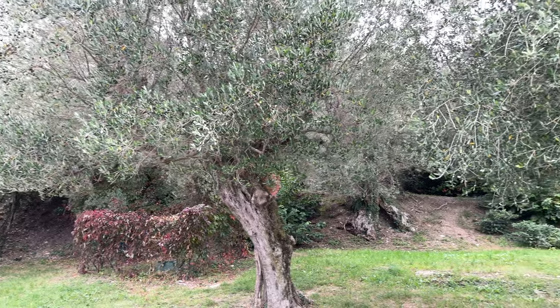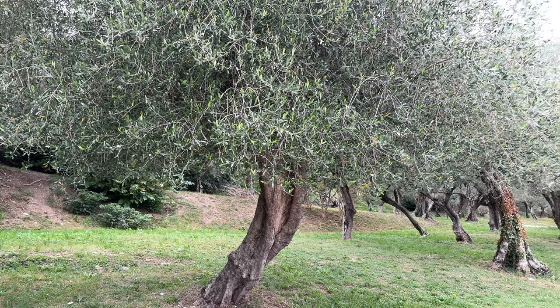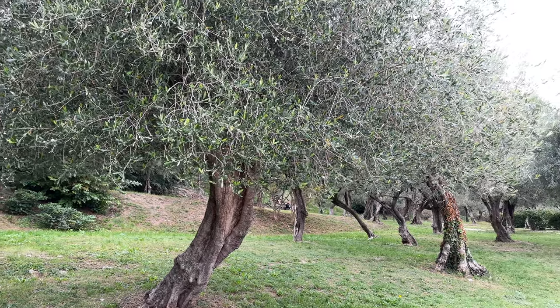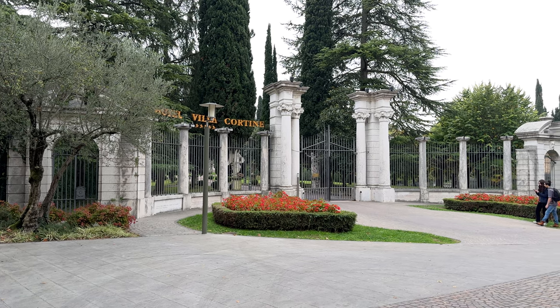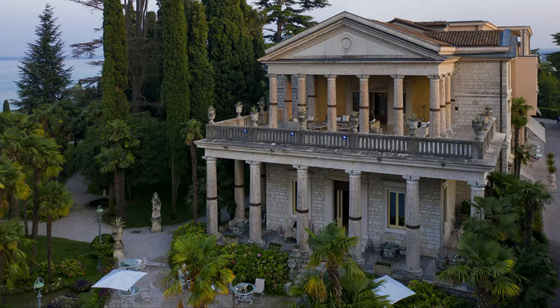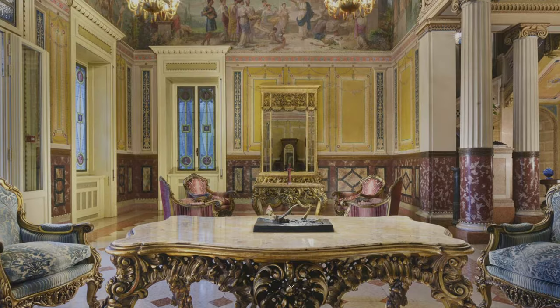This small grove of very old olive trees reminds us of the role agriculture still plays in the region. Along with the moderate-priced hotels, there is one hospitality icon that stands above all the rest — the deluxe five-star Hotel Villa Cortina Palace.